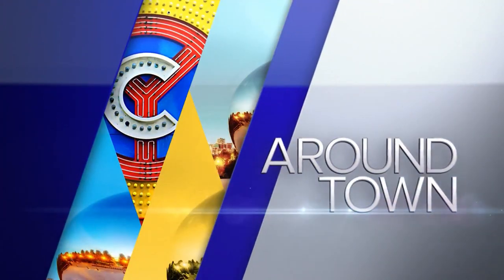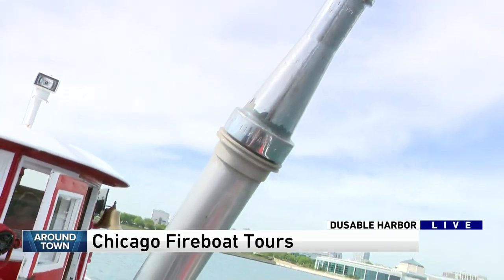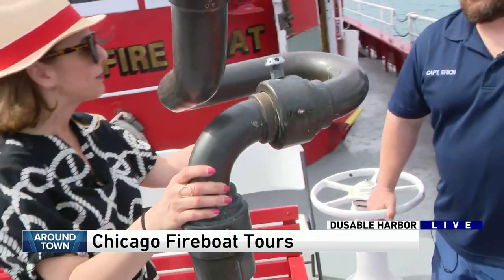Time now for On The Town. Hey, Anna. Hey, good morning. So you saw me using a hose earlier on this old fire boat that is now a tour boat. But this is the monitor — when this boat was in service, this is what they would use. Captain Eric, you were explaining it to me. Can you explain it to the folks at home?